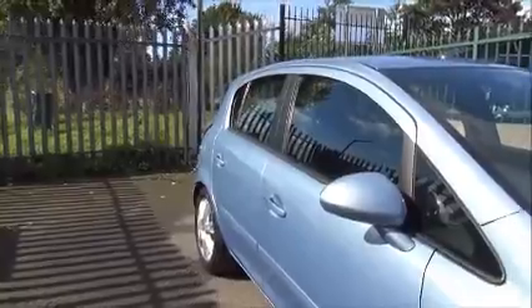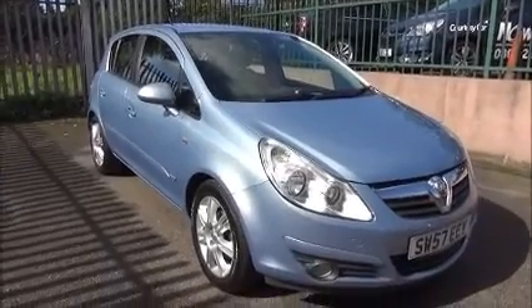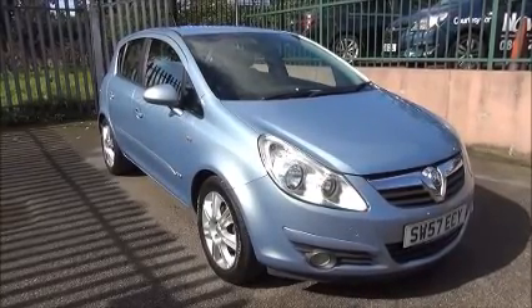This vehicle is a trade clearance vehicle, undergoes a vehicle health check and comes with a one year's MOT. You can reserve this vehicle online with a £100 no quibble holding deposit, or phone our internet sales team to arrange a convenient viewing time. Thank you for visiting Now Vauxhall.